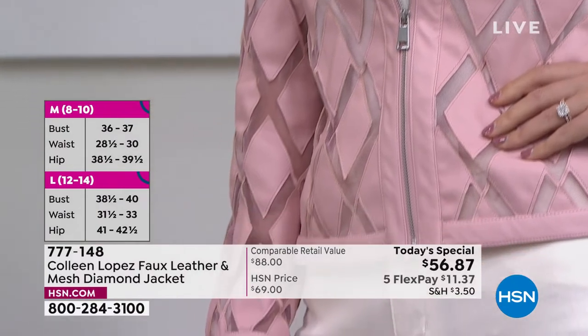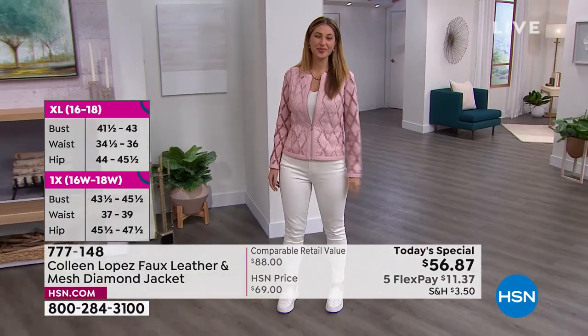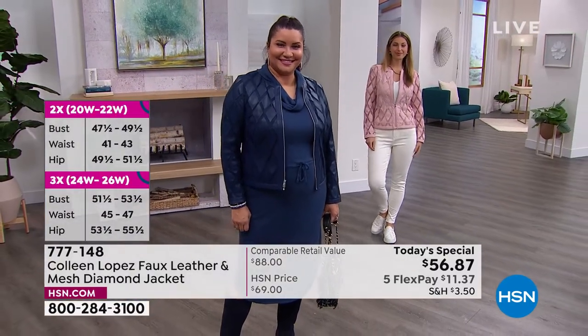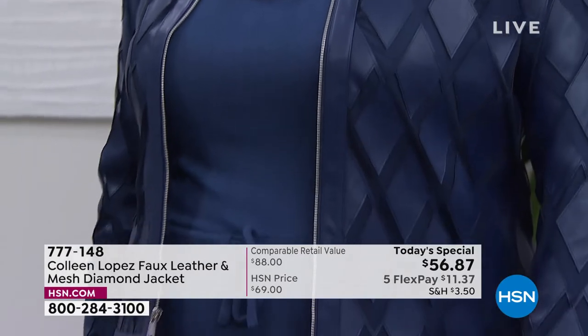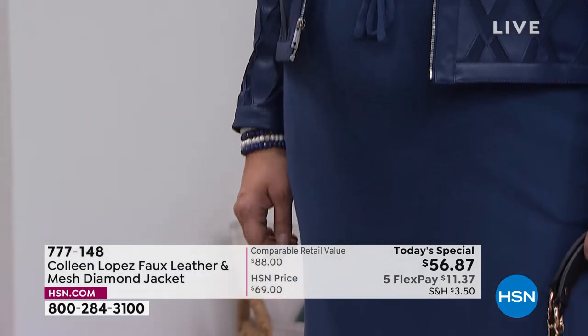This diamond mesh pattern is brand new — no one has seen it today. And today only, instead of it being $70, $80, $90 — at least — if you were to find this in real leather, you'd be talking thousands of dollars. This is faux leather, it's all tonal, it has a touch of stretch, it's totally machine washable, and it's on five interest-free credit card payments.